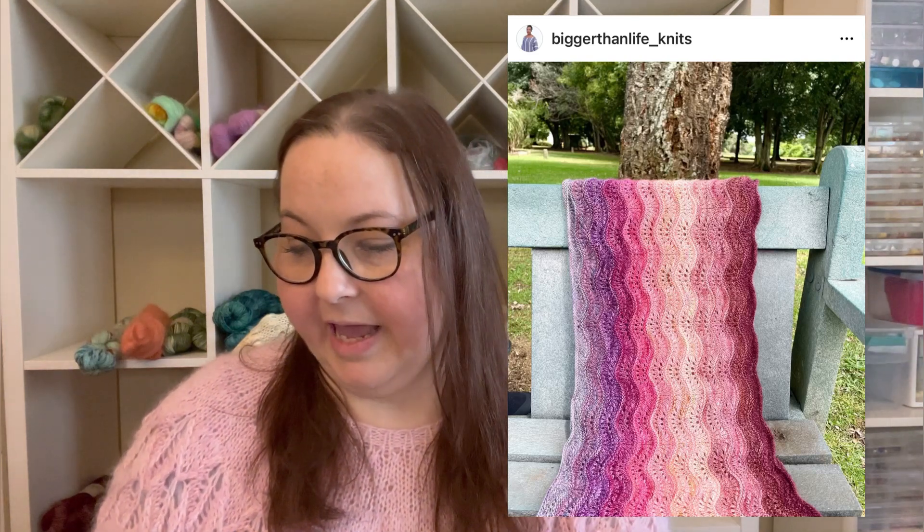My future plans for immediate cast-ons: I want to make the Orchid Adventure Wrap. It's by a designer on Instagram whose name is Bigger Than Life Knits. Her name is Noma — she lives in South Africa and she makes really, really cool patterns. I've been following her for a while and have been wanting to make something but just haven't yet because of time. Then I saw this wrap, this Orchid Adventure Wrap, and I thought it would look really, really pretty with our Candy Hearts minis.